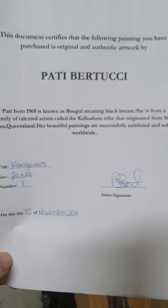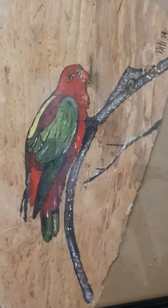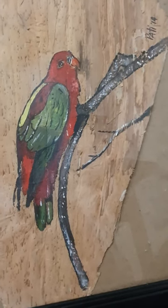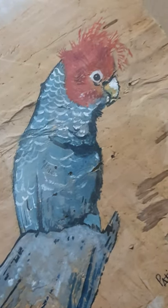Further bark paintings by Australian contemporary artist Patti Baduki. An Australian king parrot bird, beautifully set against bark. A garg garg cockatoo — a beautiful bird.